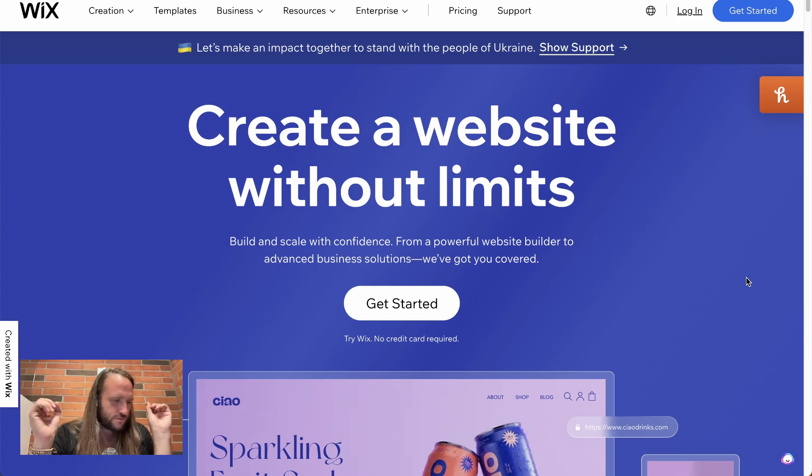Then I thought, let me try Wix. I had never used it before. I hear about it a lot and a lot of people use it. I wouldn't use it personally because I like more customization and control over my website, but for the average person, Wix is amazing. So I helped her set up the website on there.